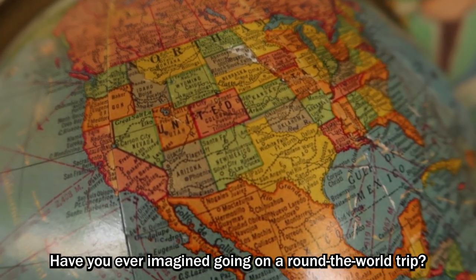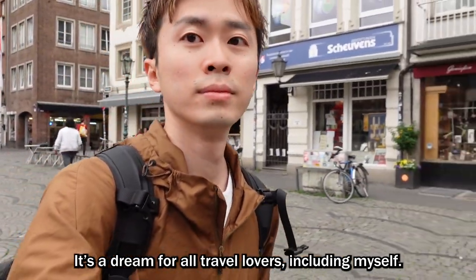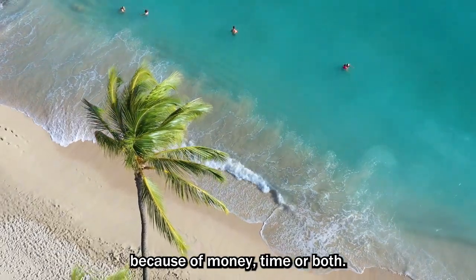Have you ever imagined going on a round-world trip? It's a dream for all travel lovers, including myself. However, most people struggle to make this dream a reality because of money, time, or both.